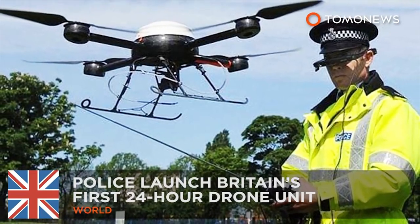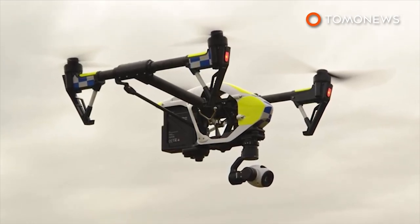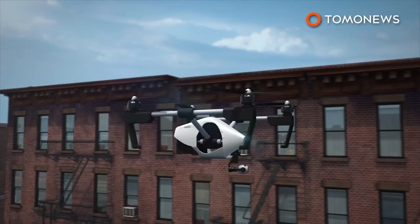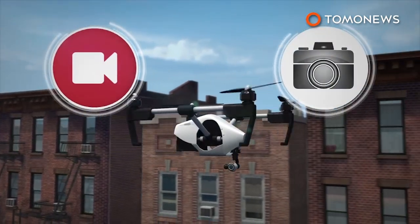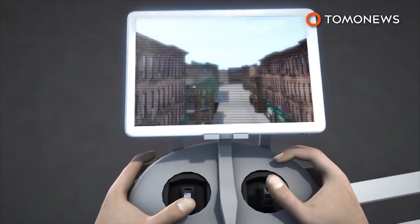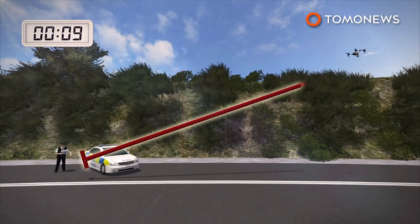British police are big fans of drones. A police force in the UK is set to launch the country's first 24-hour drone unit after completing successful trials of the technology. Devon and Cornwall police began testing DJI Inspire 1 drones in 2015. This model has a 360-degree rotating camera that takes HD photos and video. The pilot can watch live video on the drone's remote control. The DJI Inspire 1 can reach a maximum flight altitude of 4,500 meters and has a range of 5 kilometers from its pilot, with a maximum flight time of 18 minutes on a full battery charge.